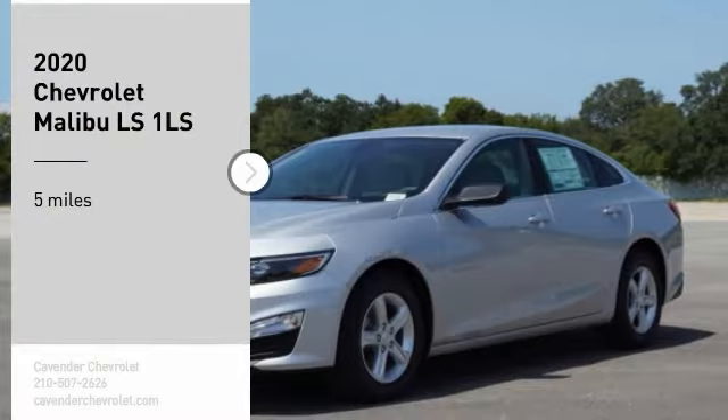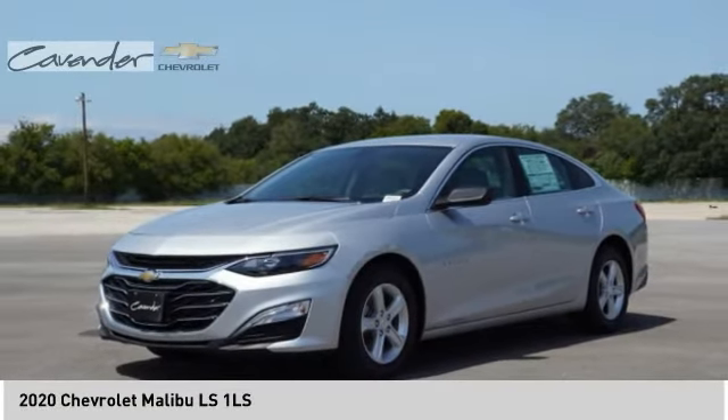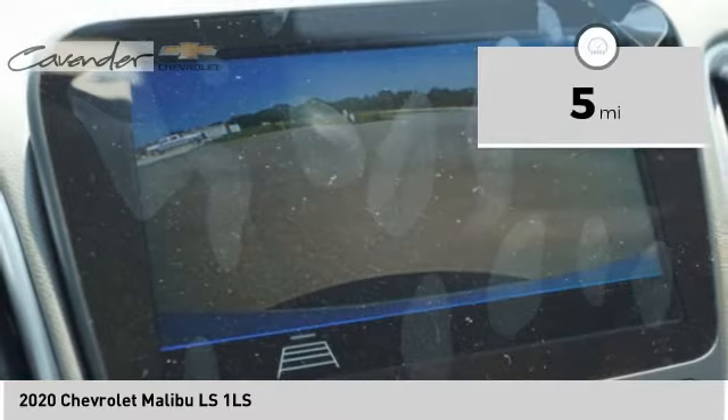Looking for the right vehicle? Check out the 2020 Malibu. A combination of performance and fuel economy, the Malibu is a great commuting car. This vehicle has less than 100 miles.